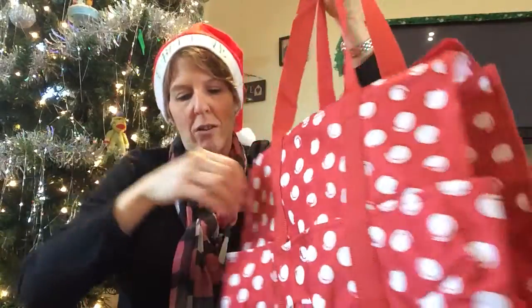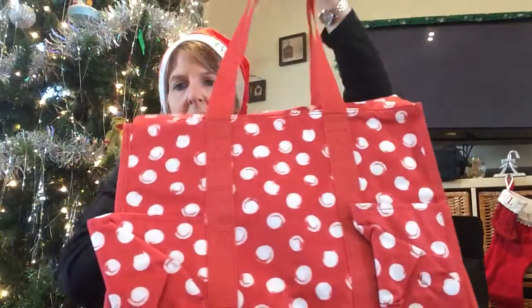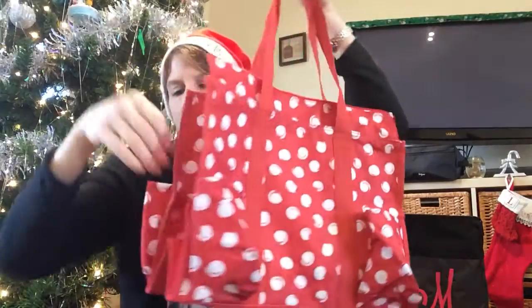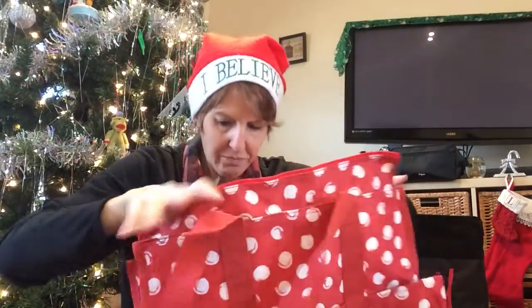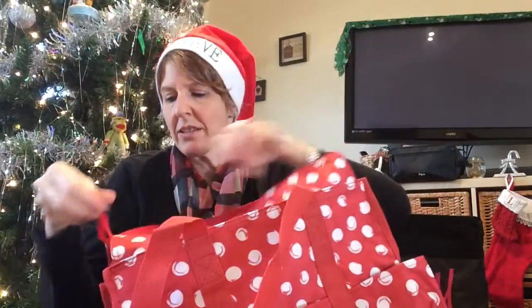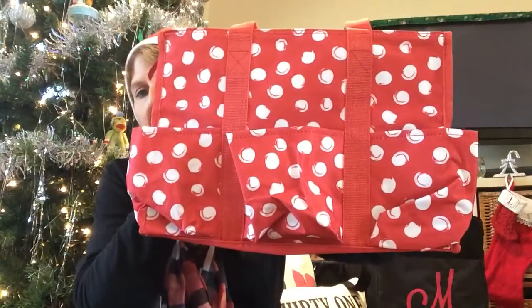The other special I wanted to show you is the zip top organizing utility tote. It's a great bag — it has three pockets on one side, two pockets on the other, and mesh pockets as well. Inside there's a lot of room, and it zips closed, so if it falls off your front seat while driving, nothing spills out.